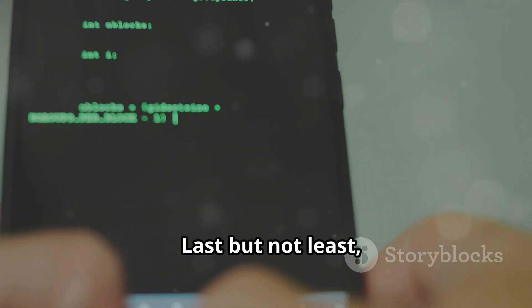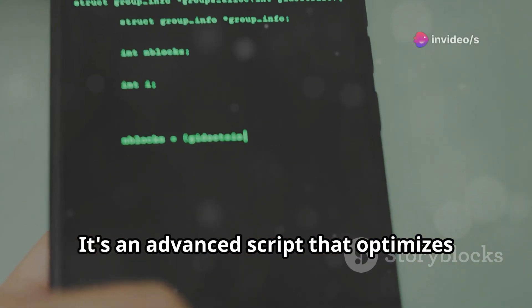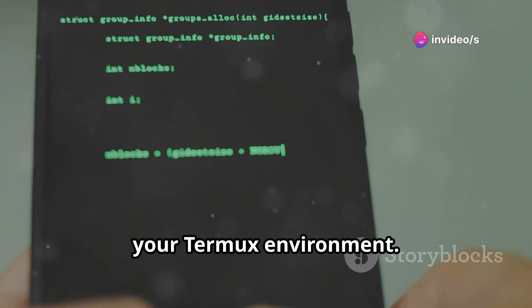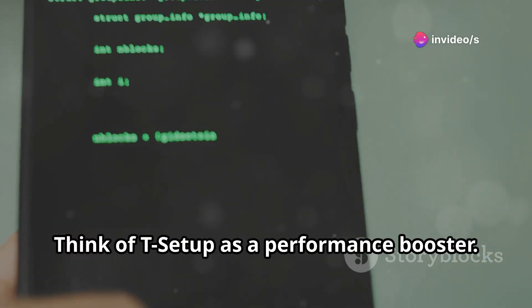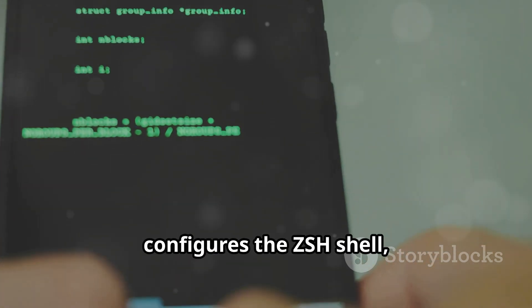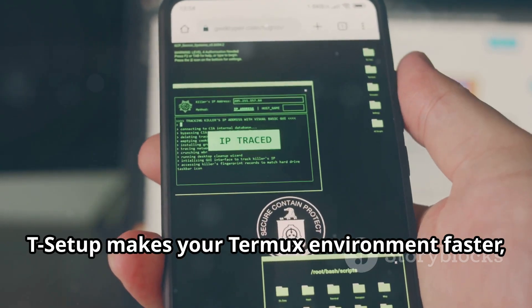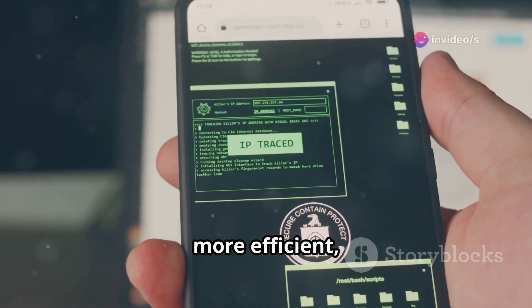Last but not least, T-Setup enhances your Termux experience. It's an advanced script that optimizes your Termux environment. Think of T-Setup as a performance booster. It installs essential tools, configures the ZSH shell, and logs your activities. T-Setup makes your Termux environment faster, more efficient, and customizable.